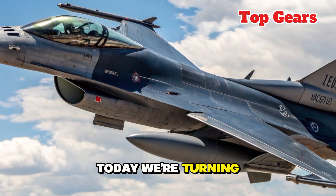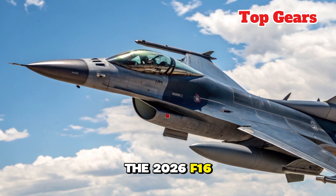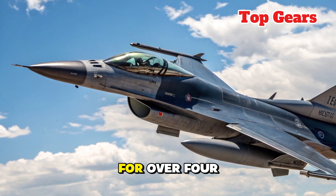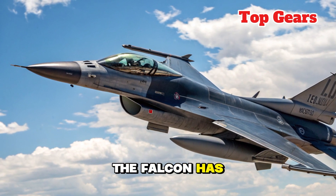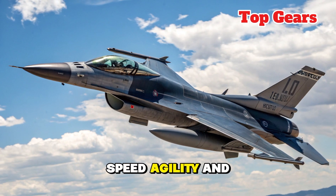Welcome to Top Gear. Today we're turning our attention to a legendary name in the skies, the 2026 F-16 Fighting Falcon. For over four decades, the Falcon has been the workhorse of air forces around the globe, praised for its speed, agility, and reliability.